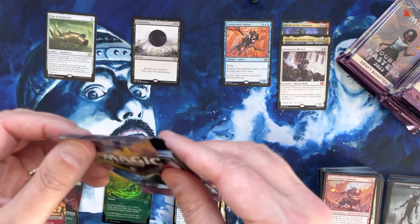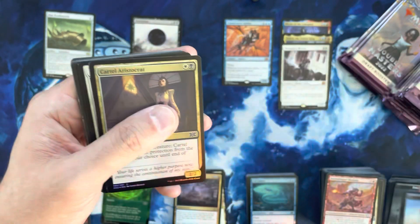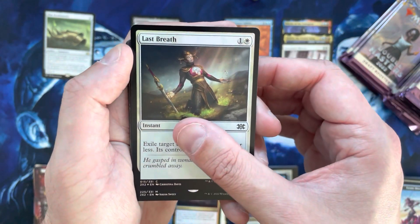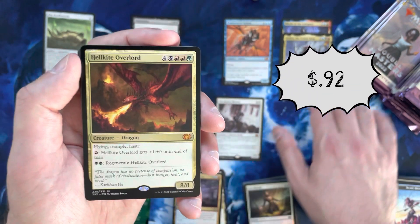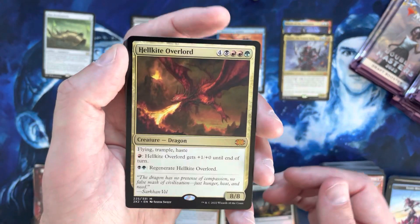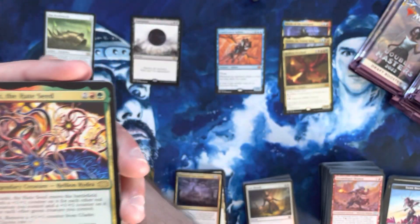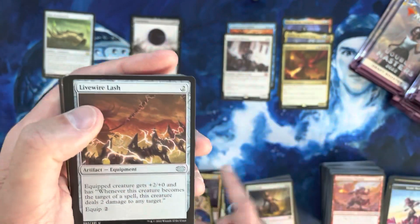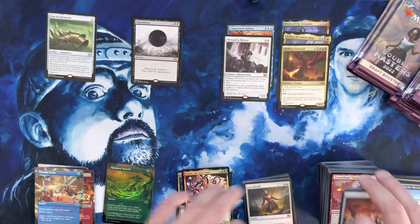That puts us at four mythics halfway through the box — decent mythic count, albeit a couple are essentially throwaways. Another mythic: Hellkite Overlord. This is what I was worried about — is it going to be a home run box or is it the bad part of the print run? Hellkite Overlord is a mythic but it's like a dollar, not super high-end unfortunately. Five mythics and three of those are probably two dollars or less — it feels bad.